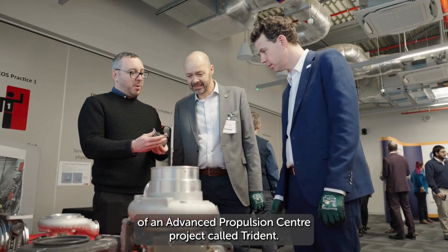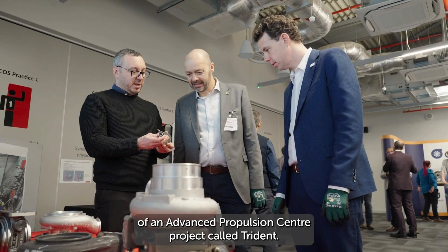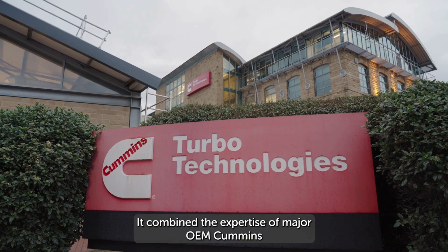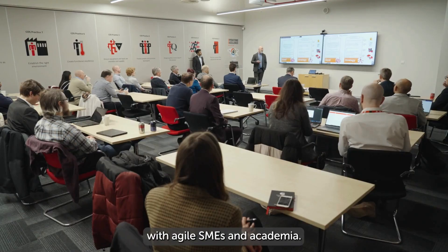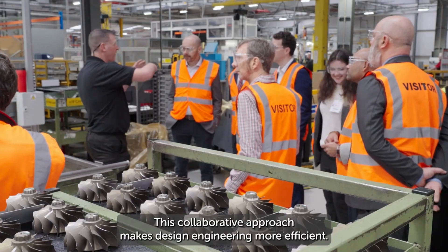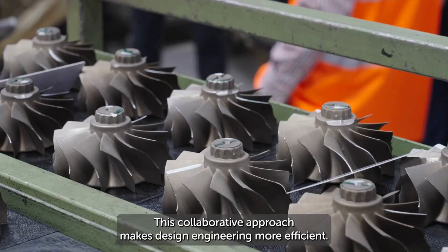This breakthrough piece of British engineering was the result of an Advanced Propulsion Centre project called Trident. It combined the expertise of major OEM Cummings with agile SMEs and academia. This collaborative approach makes design engineering more efficient.